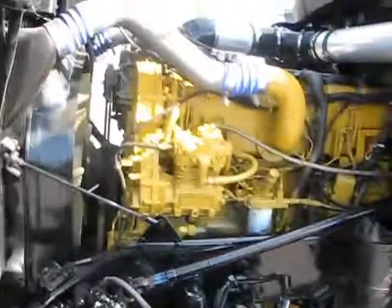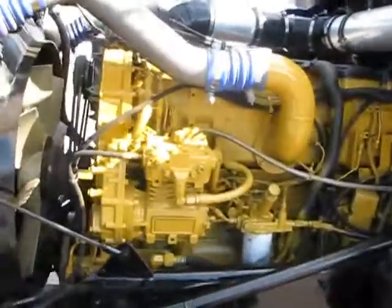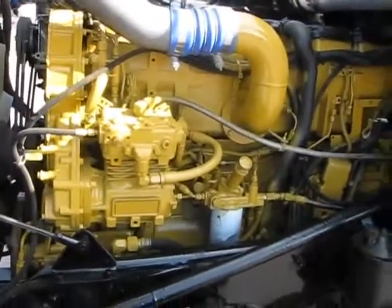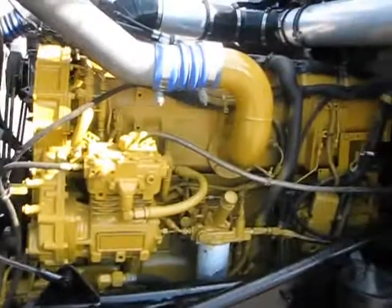Under the hood we go. We've got an engine serial number of MBN-02491.